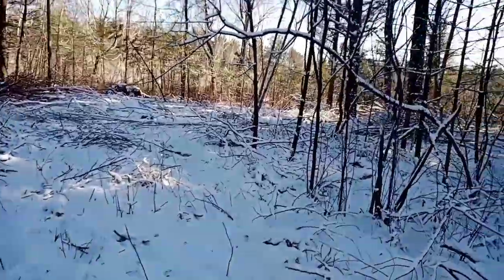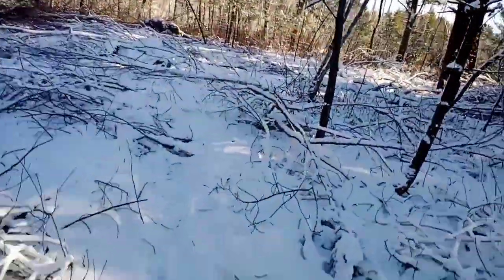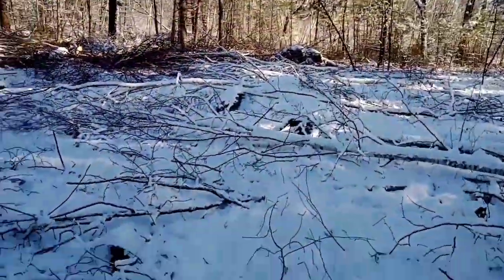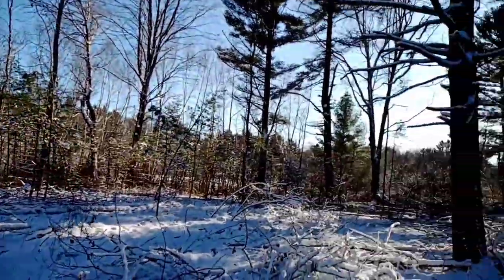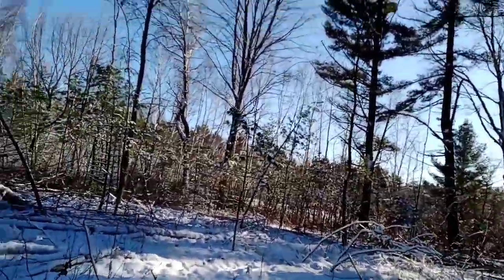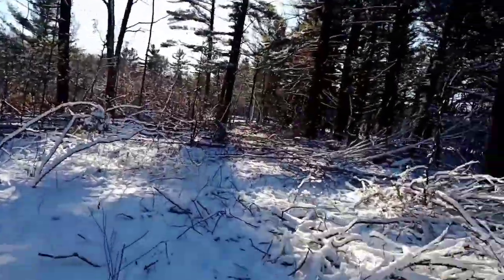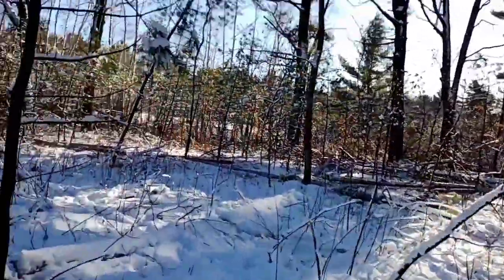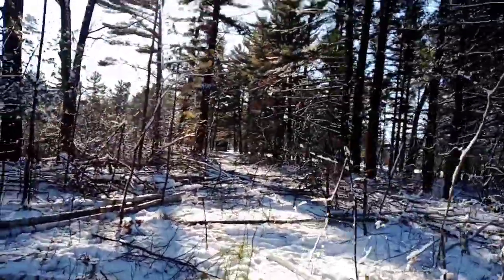Hey everyone. Monday. Back out here in this hardwood. Pretty much wiped this whole area out today. Only ran four tanks. It's about 1:15 but I'll probably end up having to spend the rest of the day here piling. I'm going to leave about 2:30 or 2:45 or so.